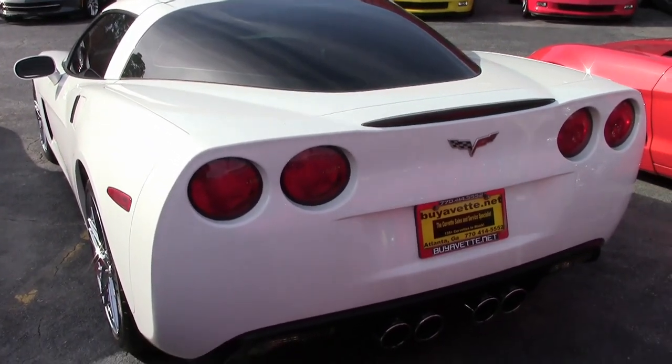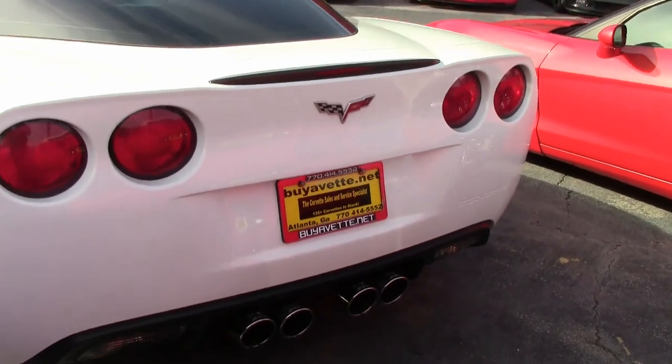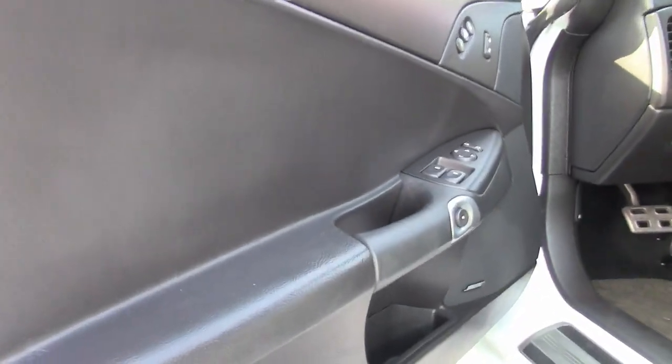It also has the Z51 Performance Handling Package. This is a really nice car for the mileage — it has a clean Carfax, is loaded with factory options, and is showing just 57,055 miles.